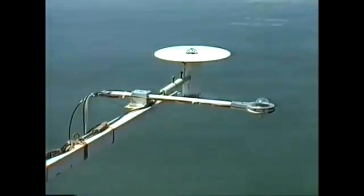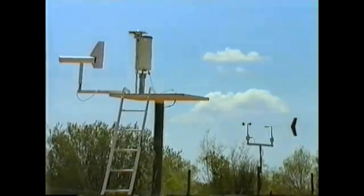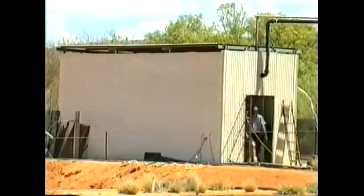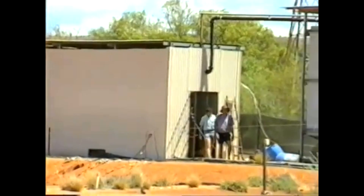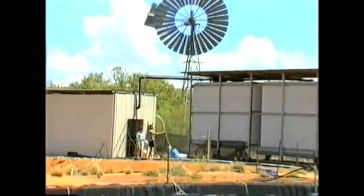The freon vapor then builds up pressure and turns a generator, which in turn produces electricity. All of this is controlled by a computer. The computer not only checks the temperature of the water but also measures other aspects of weather such as the Sun's radiation and wind speed and direction. The warm water, which has done its work with the freon, is then returned to the bottom of the lake.